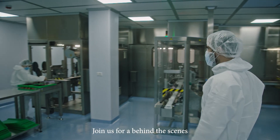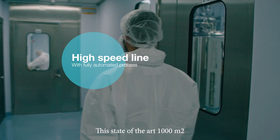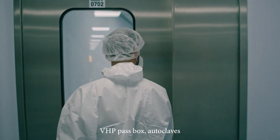Join us for a behind the scenes look at our brand new sterile fill and finish suite. This state of the art 1000 square meter area includes all new changing rooms, washing area fitted with the latest technology, and VHP pass box.